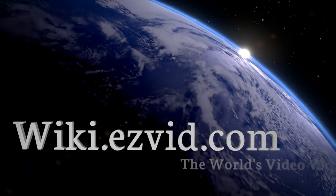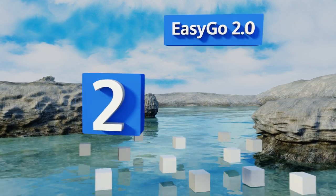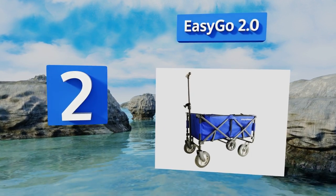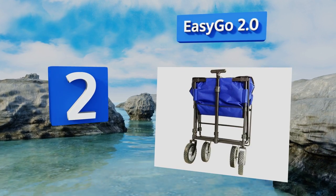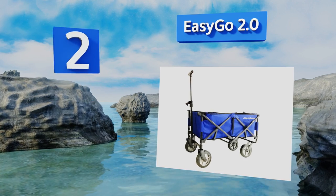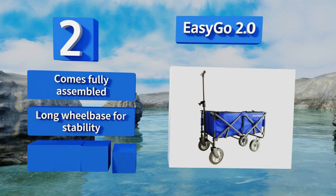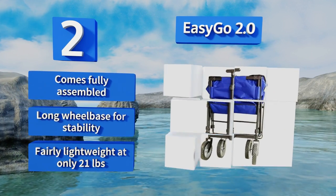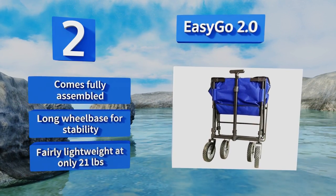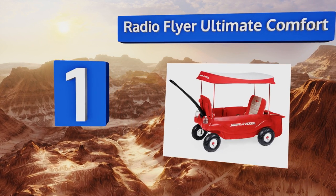At number two, the Easy Go 2.0 is a splendid choice for those weekend jaunts to swap meets and festivals. The collapsible sides make it a cinch to tuck away in the trunk after unloading all the goodies you've collected throughout your day. It comes fully assembled with a long wheelbase for stability, and it's pretty lightweight at only 21 pounds.